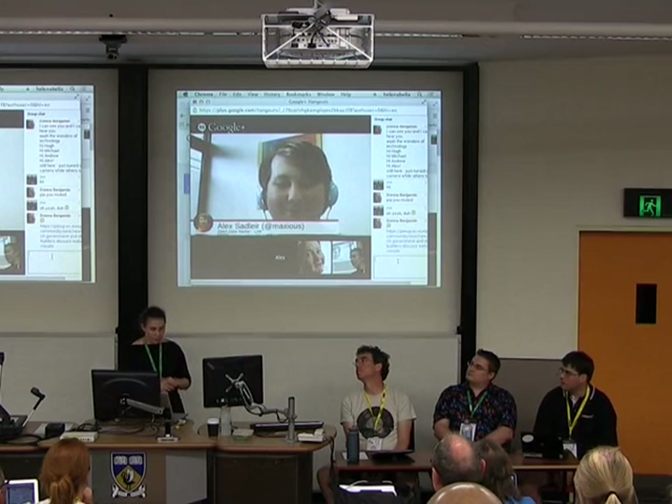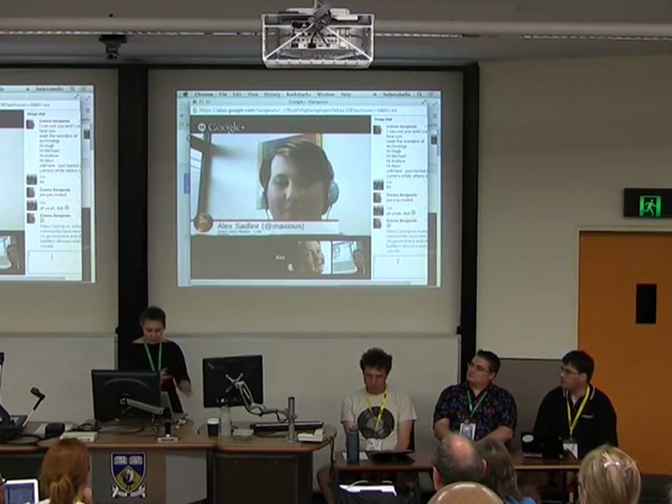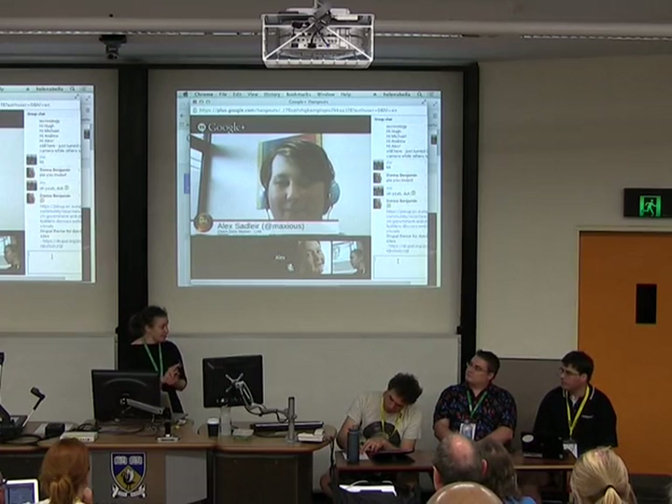Just a reminder that there's a wiki for this mini-conf linked to the schedule on linux.conf.au for the open government mini-conf page. If you have links, please add them there. I'll ask all our panellists to add any useful links to that after the panel for everyone's reference.